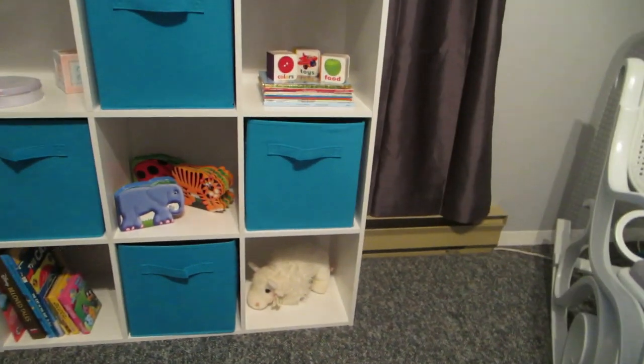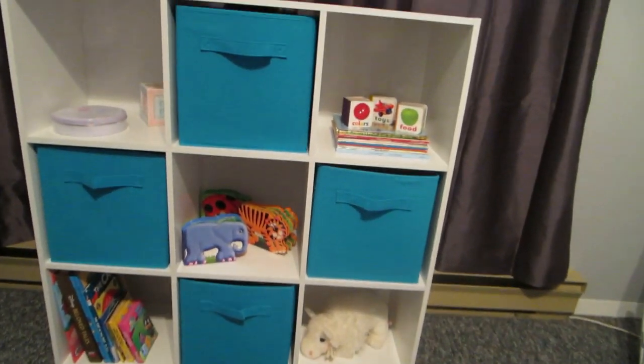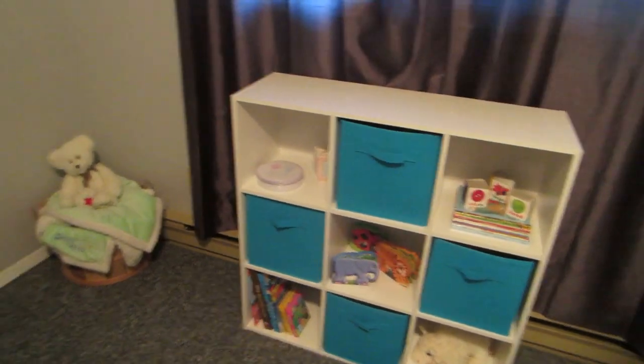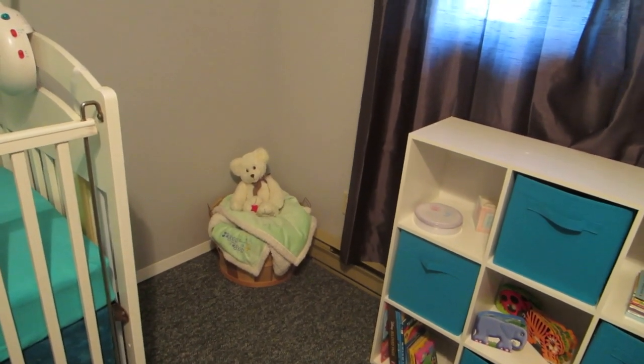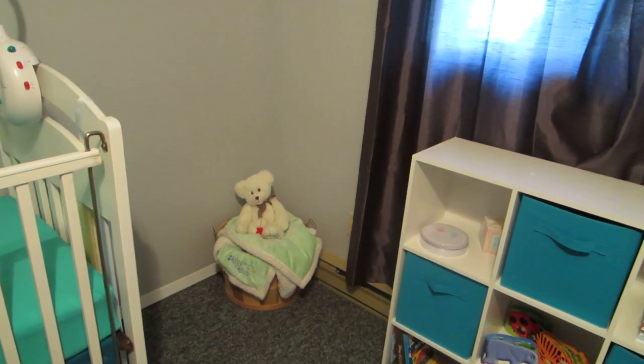In the corner here I just have this wooden basket filled with some blankets with a little teddy bear on top.